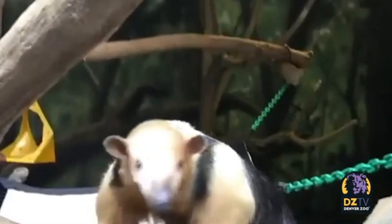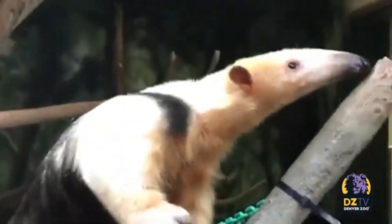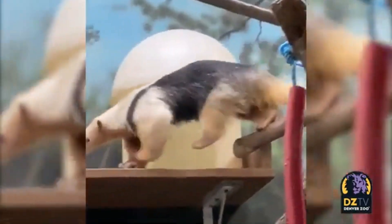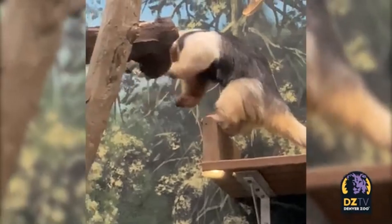Lastly, giving birth while standing up may facilitate a faster escape if danger arises. Anteaters are incredibly agile and swift runners. So if a predator approaches during birth or shortly afterwards, a mother can quickly flee with her newborns, protecting them from potential harm.